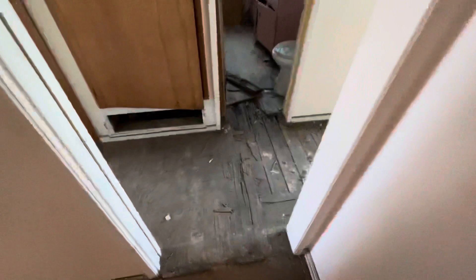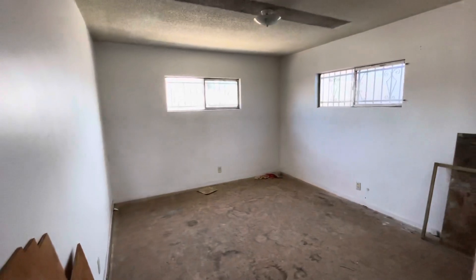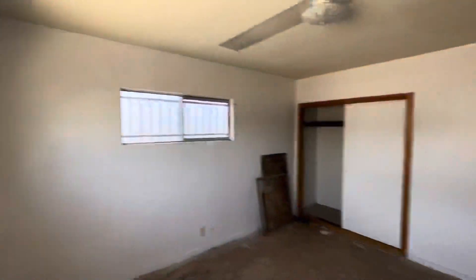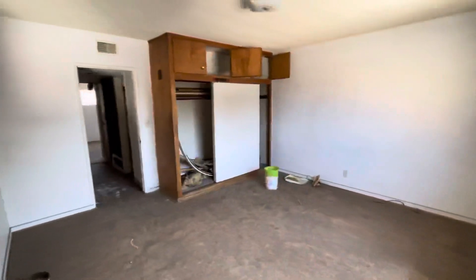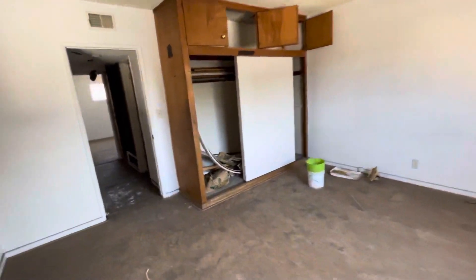Now we'll get to the main hallway here — the bed, bath, and bed. You can see the floorboards are in need of repair for sure. Front bedroom out to the street. Closet space on the right. These are good-sized bedrooms — like 14 by 14 almost. The other one's a little bit smaller, maybe 12 by 14. Again, the floorboards. Here's your FAU unit and your full bathroom.